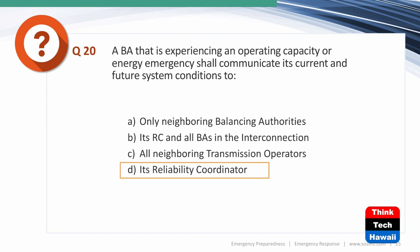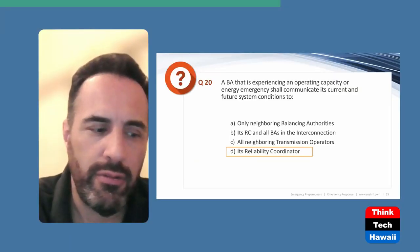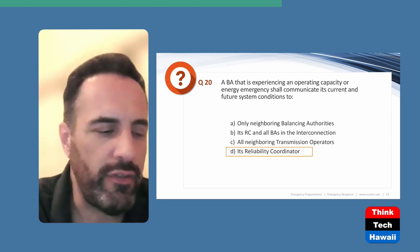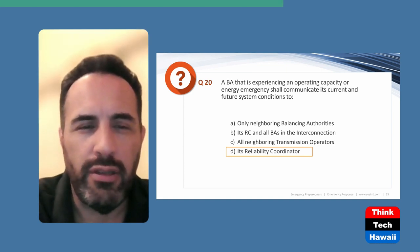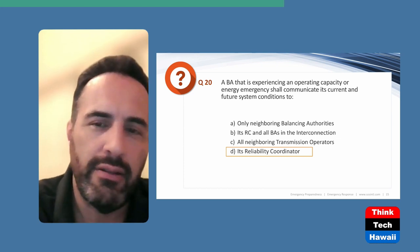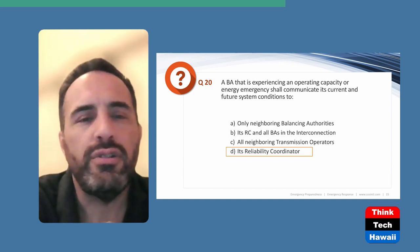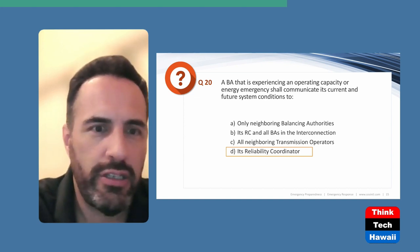Next question: A balancing authority is experiencing an operating capacity or energy emergency. Who should it communicate its current and future conditions to? The answer is its reliability coordinator. Under EOP-004 standards, when you issue an EA alert, the first entity you notify is the reliability coordinator. The RC then disseminates that information to all other BAs, TOPs, and RCs in your region.